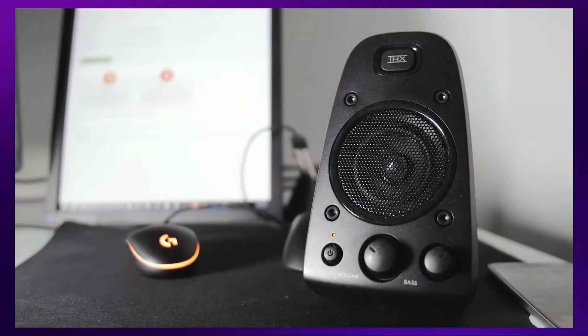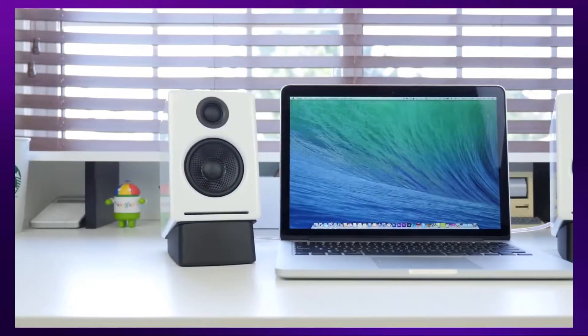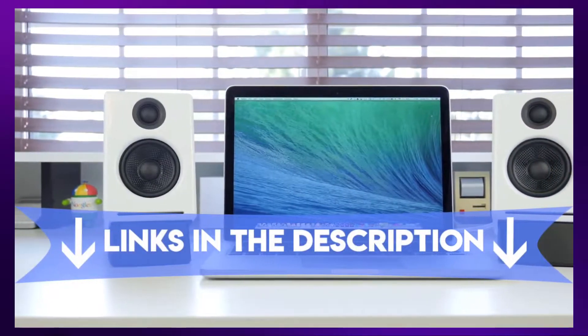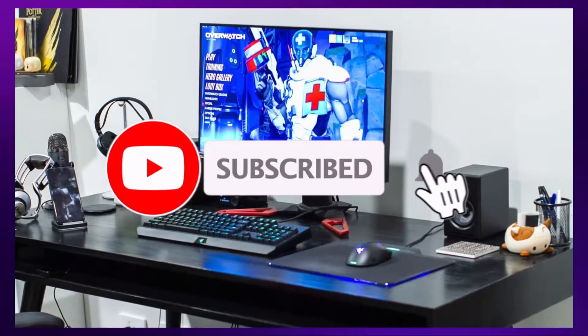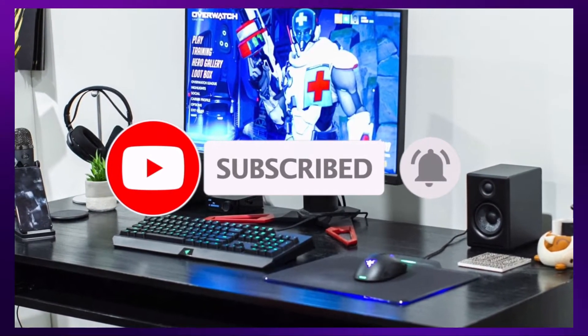I made this list from my personal opinion and hours of research, and I've included different options for every type of buyer. All the links to the products mentioned in the video will be in the description box down below, and we update the links for the best prices. Like the video, comment, and don't forget to subscribe. So let's get started.